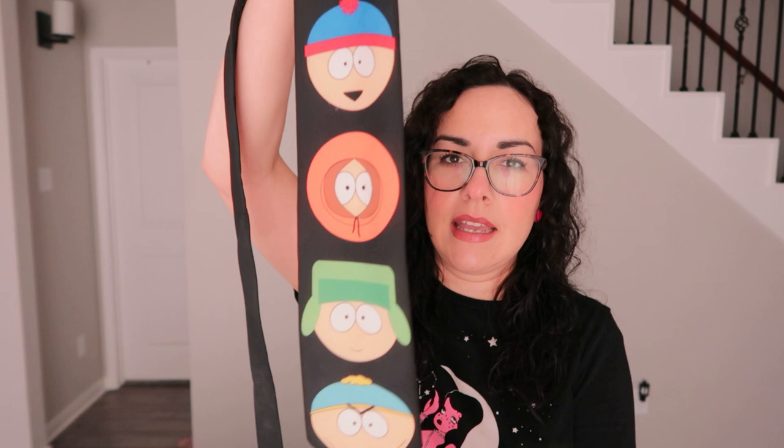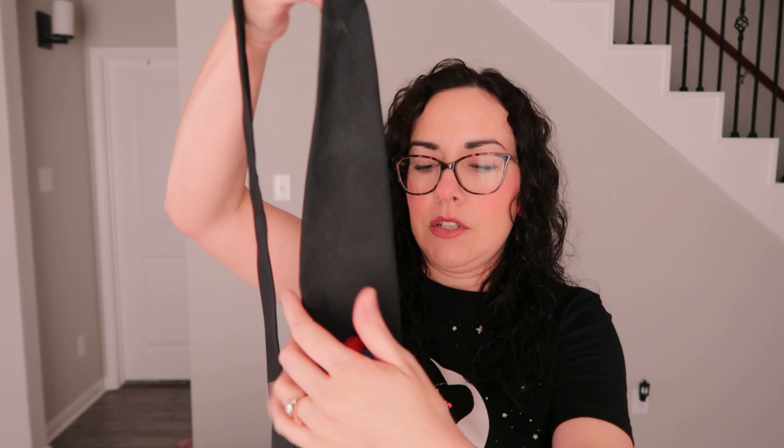I found this vintage 1998 South Park necktie. It's legit — it's a little dirty so I might try to clean it, but it's on a black background with the characters right there. This will also be up on Depop.